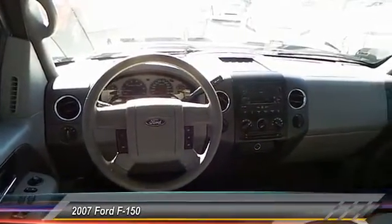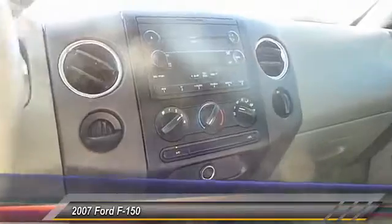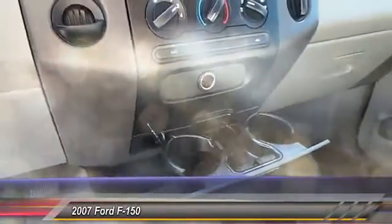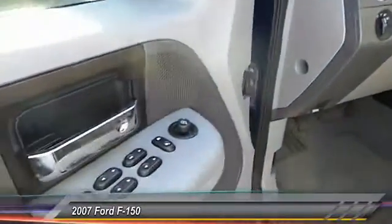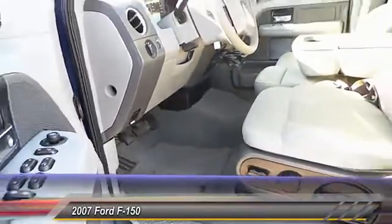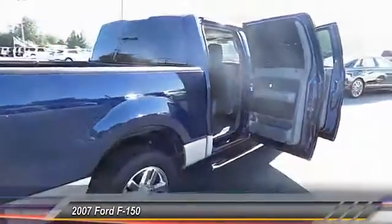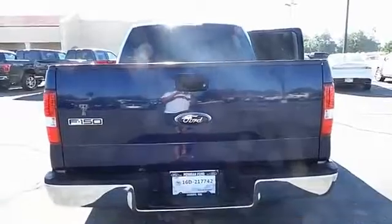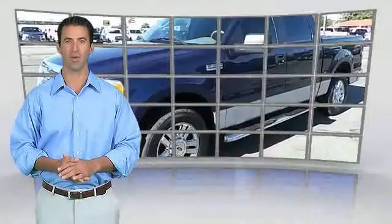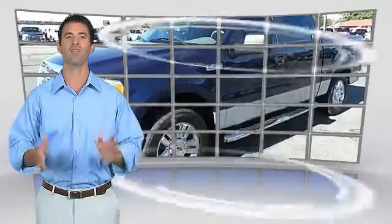This vehicle offers reliability and good looks at a great price, so come in and take a test drive today. Be sure to find a complimentary copy of the Carfax Vehicle History Report online or contact the dealership. This vehicle qualifies for the Carfax Buy Back Guarantee.